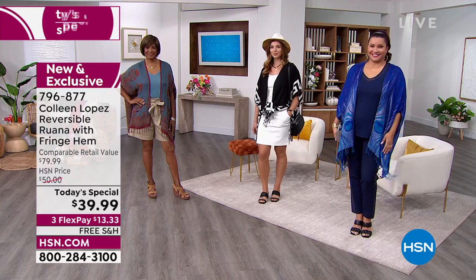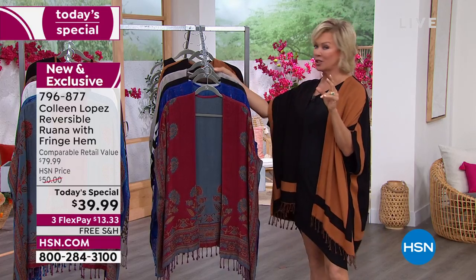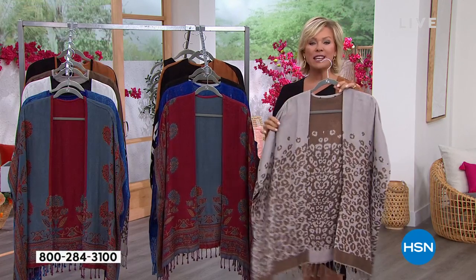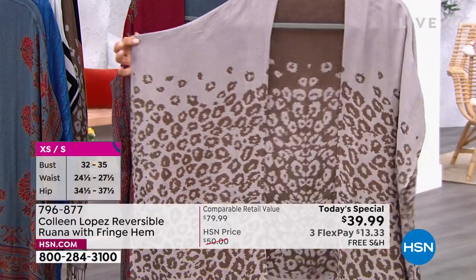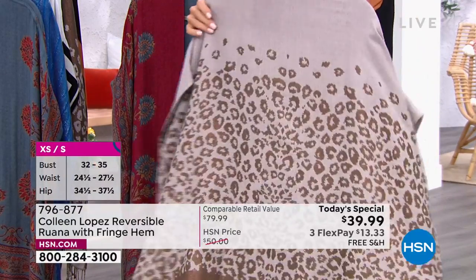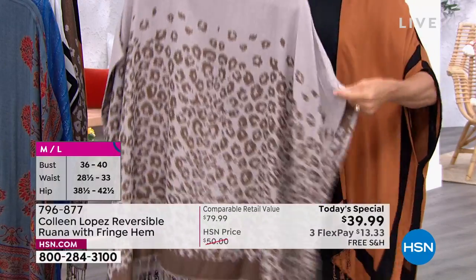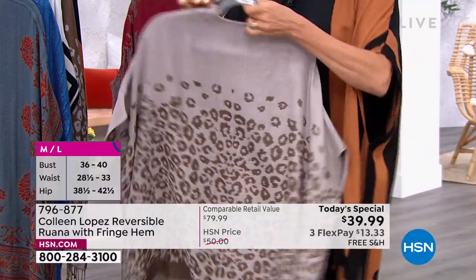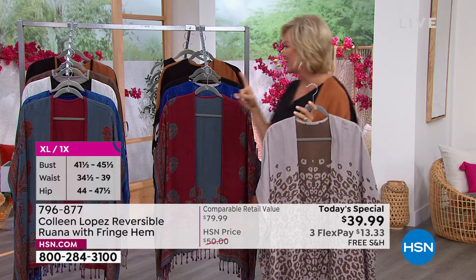Keep in mind the dual sizing: extra small/small, medium/large, extra large/1X, or 2X/3X. We've lost some of the bigger sizes on some colors — just a heads up. This is the Animal print — it's such a beautiful steely cement with more of a bronze animal print, super pretty. It's almost a dolman style but gives you nice arm coverage while staying on your shoulders.